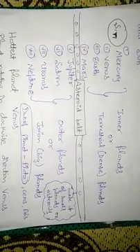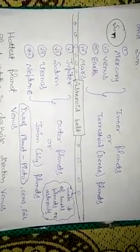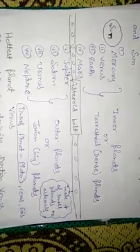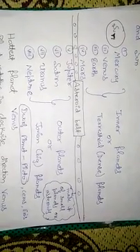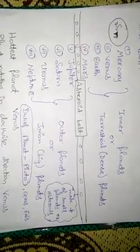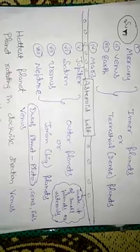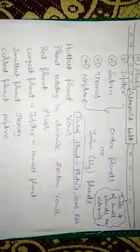There are various dwarf planets in our solar system. The most famous is Pluto — in earlier times it was considered a planet, but it has been removed from the list of planets and is now called a dwarf planet. A dwarf planet means a small planet. Ceres and Eris are also dwarf planets.